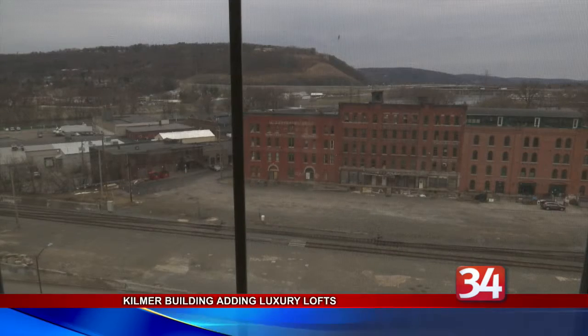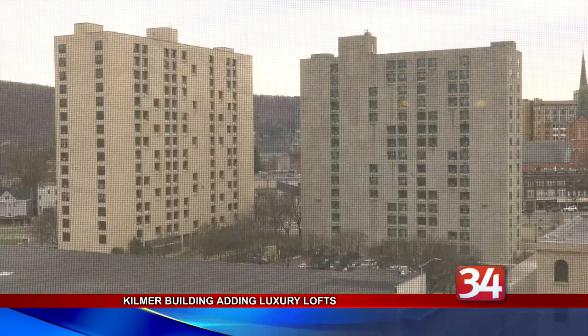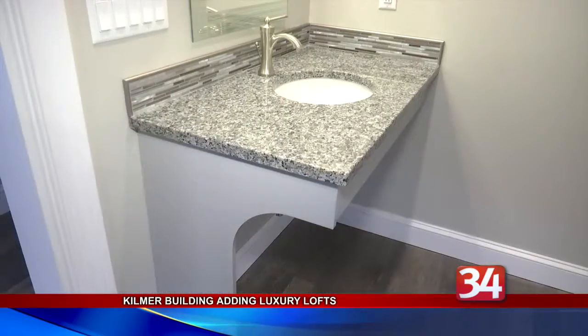The apartments have two bedrooms and two baths, one of which is ADA compliant, along with upscale fixtures and appliances and large walk-in closets. Plus, the great rooms maintain the original high ceilings, and the apartments provide sweeping views of downtown Binghamton.